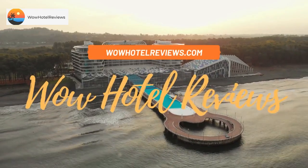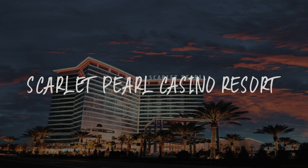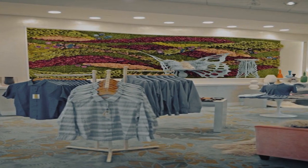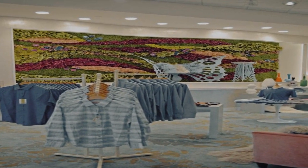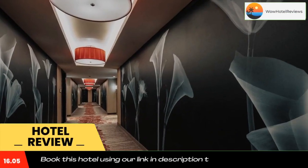Hello guys, welcome to Wow Hotel Reviews. Today I am reviewing Scarlet Pearl Casino Resort — it's a four-star hotel. Please use our Booking.com link in the description to book the hotel and get special pricing.